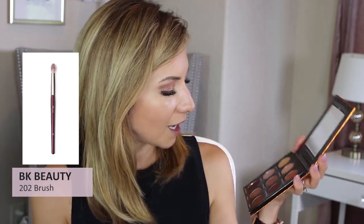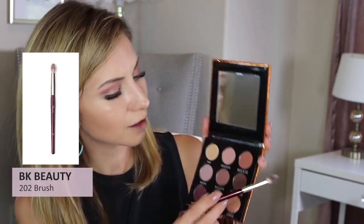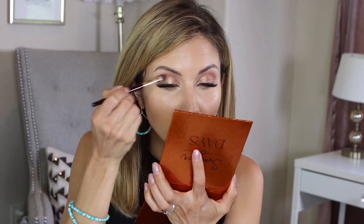Now I'm going to take the 202 brush and go into this shade called Beach Days, grab a little bit, and come in to darken the outer corner up even a little more.